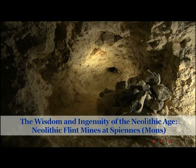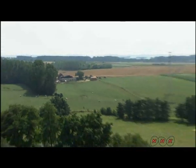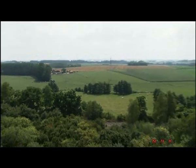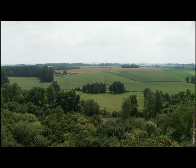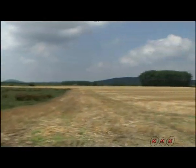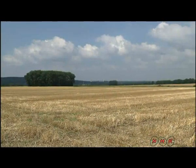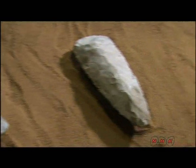The Wisdom and Ingenuity of the Neolithic Age. Neolithic flint mines at Spiennes in Mons. Spiennes is located in the agricultural region of Wallonia in Belgium. Railway construction work led to this historic discovery in 1867.